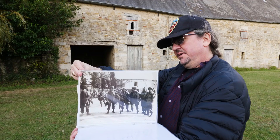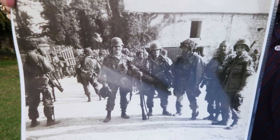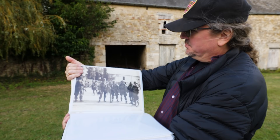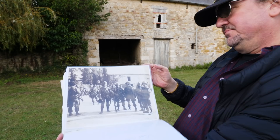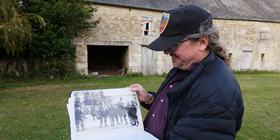Here's another one of Forrest Guth's photographs taken here at the Marmion Farm, identified left to right: Walter 'Smokey' Gordon, Floyd Talbert, John Eubanks, one unknown, and Private Francis Mallet. This was probably taken by Guth since he's not in the photograph. This one is a little easier to identify because you have a window here and a window there, the edge of the building, and of course the gate. You can also tell from the stones, since some of the arches have been changed.